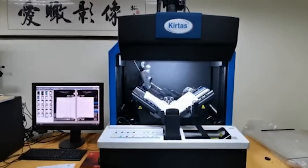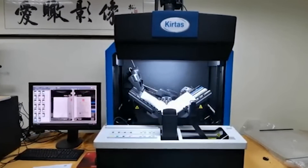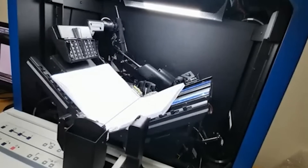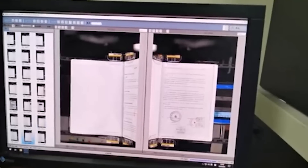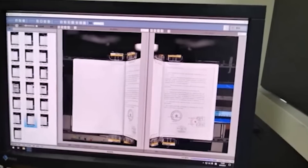Even scanners no longer need human help. At least this one. It turns the pages as it scans them and can also recognize 137 languages, including gothic characters.